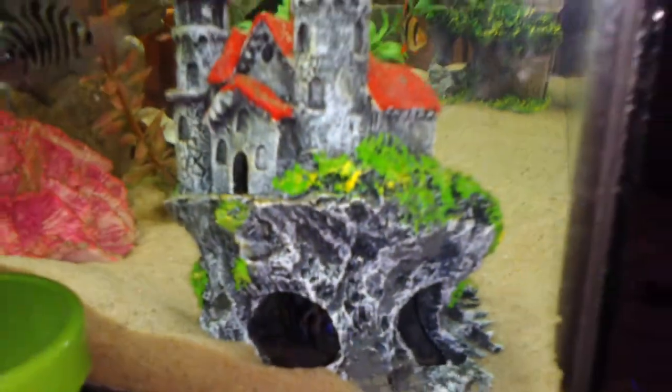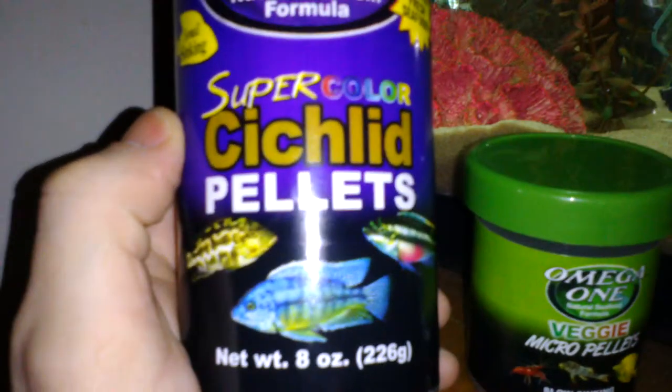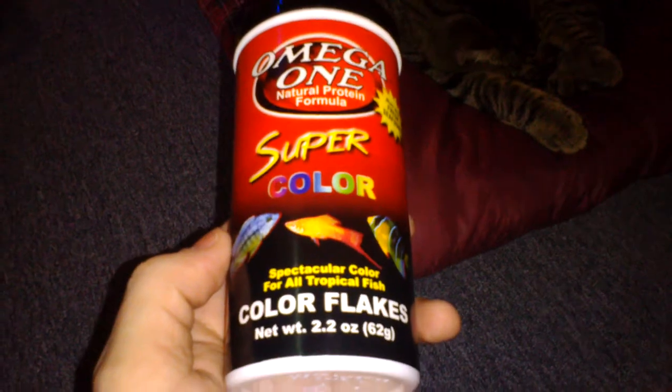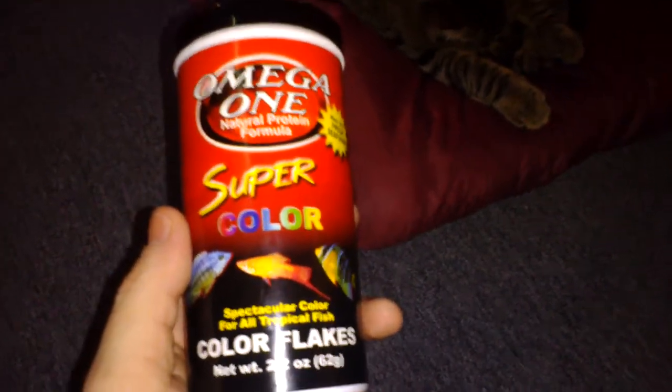She's been pretty protective of this castle. She rarely comes out, only when I feed her. I've been feeding her Mega One Micro Veggie pellets, Super Color Cichlid pellets, and Super Color Flakes. Always good to have a good variety for them.